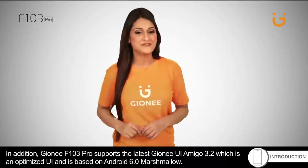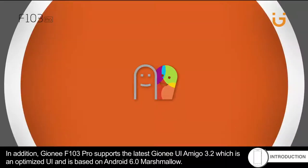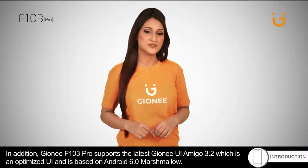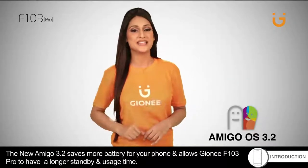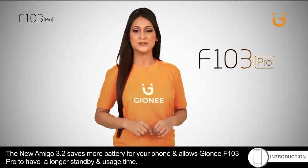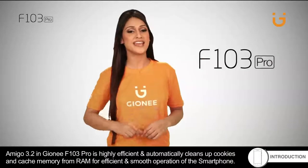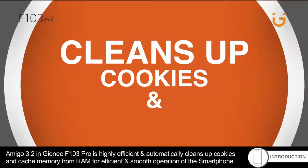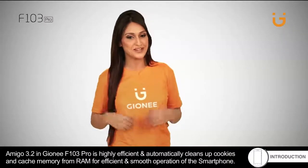In addition, Gionee F103 Pro supports the latest Gionee UI Amigo 3.2, an optimized UI based on Android 6.0 Marshmallow. The new Amigo 3.2 saves more battery for longer standby and usage time, and is highly efficient — automatically cleaning up cookies and cache memory from RAM for smooth operation.